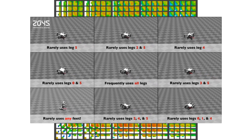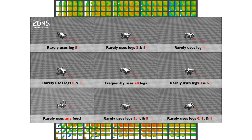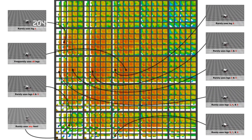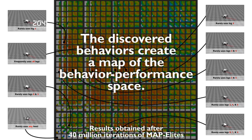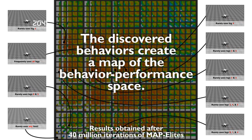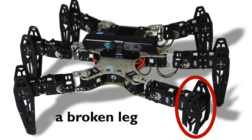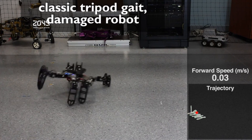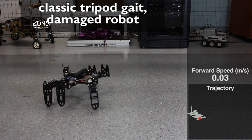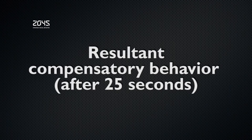These predictions come from the simulated undamaged robot, so it has to find out which of them work not only in reality but given the damage. Each behavior it tries is like an experiment, and if one behavior doesn't work, the robot is smart enough to rule out that entire type of behavior and try a new type. Recovering from damage is just one application for this algorithm — it can also be used to adapt to different terrain or to develop new behaviors for unforeseen situations.